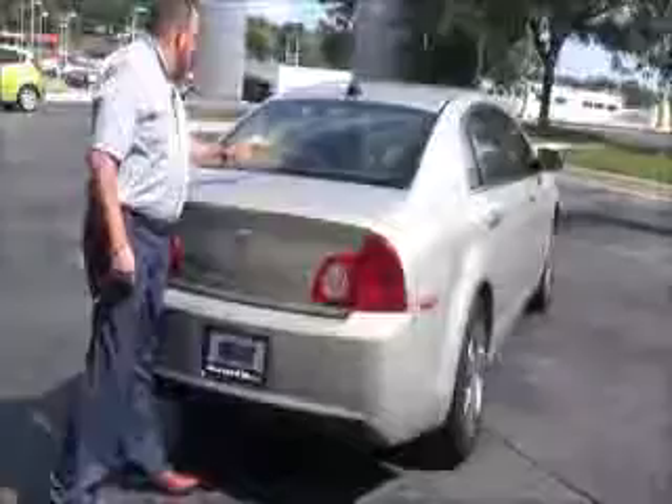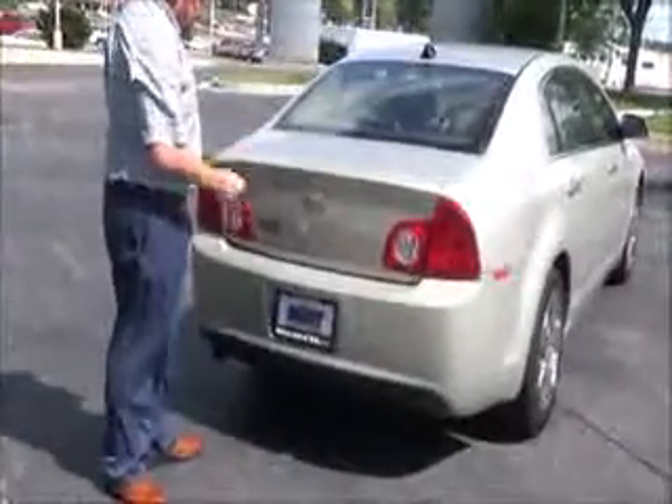Lexan covered tail lights, rear window defrost, high mount brake light, remote access to the trunk. Lots of room in the back — all the mats are here, fold-down seat if you need the additional space, spare tire, jack, and tools underneath.